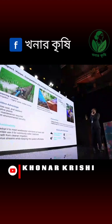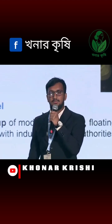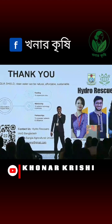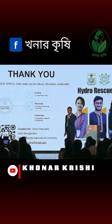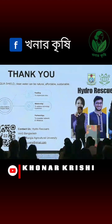Our vision is empowering farmers, restoring ecosystems and building healthier communities, supporting SDGs 6, 13, 14 and 15. We are Hydrorescuers — researchers from Shere Bangla Agricultural University, with expertise in agriculture, aquaculture and sustainability. We integrate scientific knowledge and community engagement to make water treatment affordable, natural and sustainable.